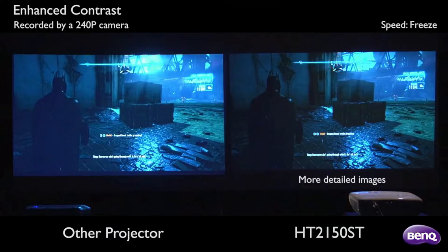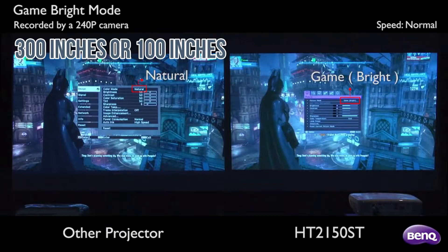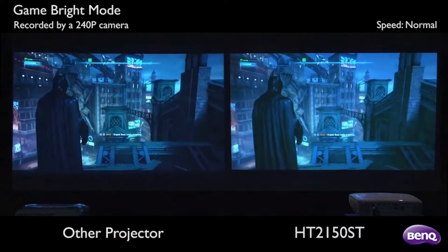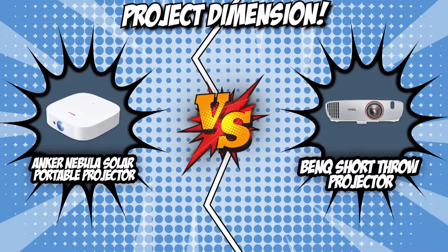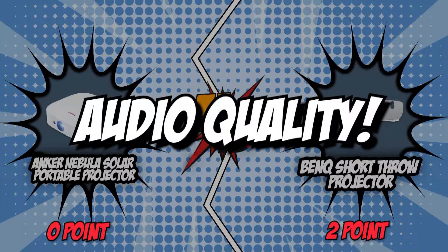Since the BenQ Short Throw Projector had a clear advantage with its 2,200 ANSI lumens, you can also expect it to have a broader projection dimension. This unit can go up to 300 inches of screen from a distance of just 3 feet, making it ideal not only for movie marathons but also for video game hangouts. You won't have to worry as much about dimming your room or using a smaller space. With more versatility in space and lighting conditions, the BenQ Short Throw Projector zooms through with its second win.